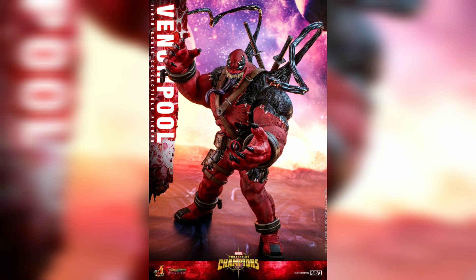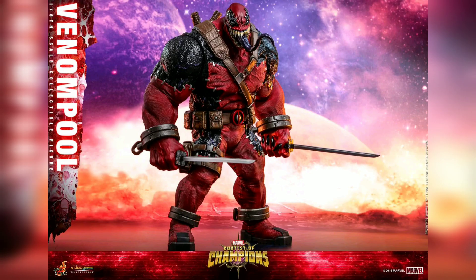This is like a 1/6 scale Venom Pool, so it's basically Venom mixed with Deadpool in that mobile game — I don't know what it is, I've never seen it. But that's what it is: it's a video game masterpiece at $405, and its arrival time is going to be July 2020 to September 2020.